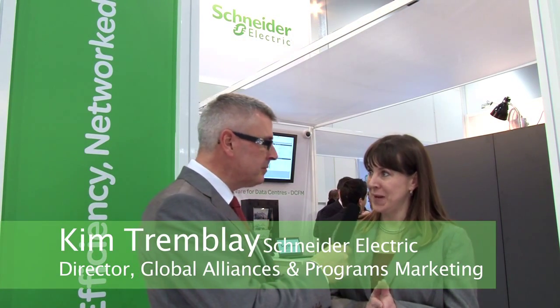I'm with Kim Tremblay, Director of Global Alliances at Schneider Electric. I think I'm considered a net vet here at Cisco — I've been to so many Cisco Live events, and I have to say they keep getting better and better. For Schneider Electric's customers in particular, this event is the first time that we've come together as one Schneider Electric with a solution that's integrated with Cisco solutions for better energy management capabilities for our customers.